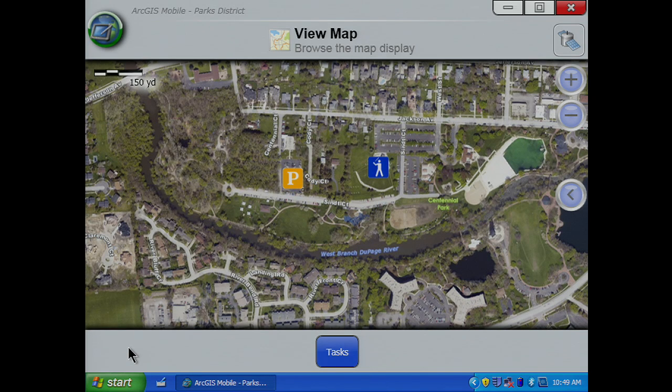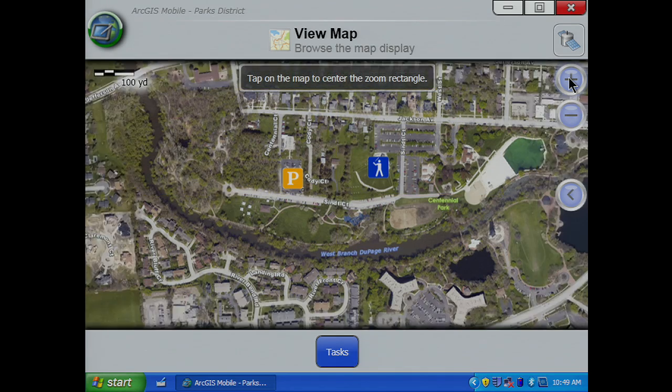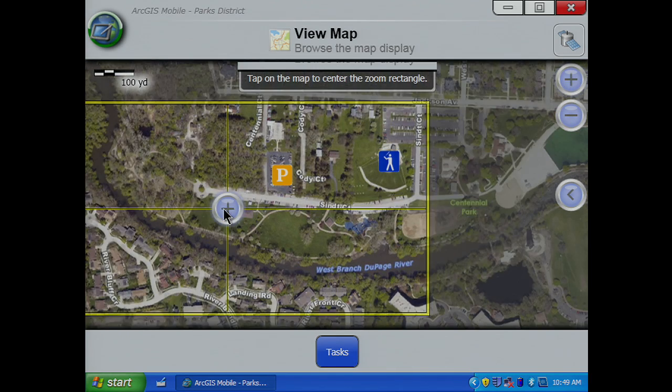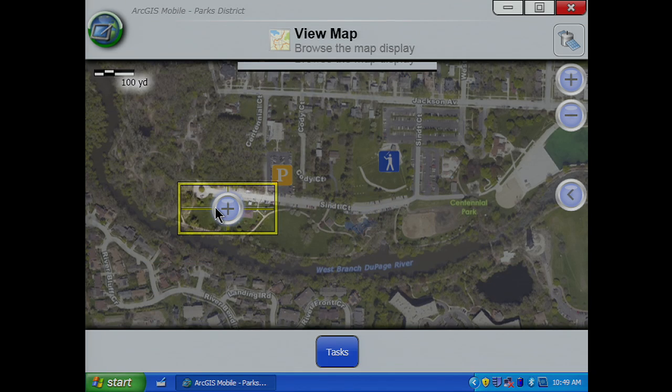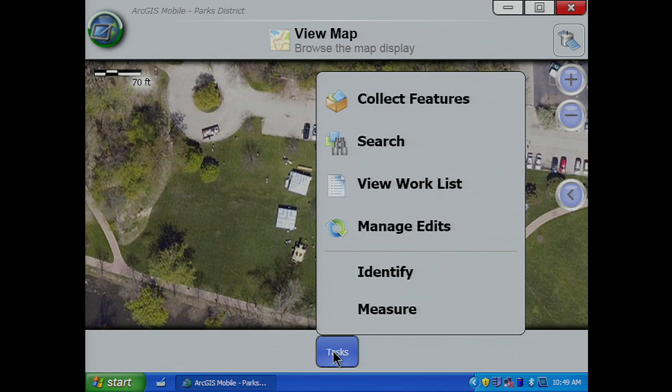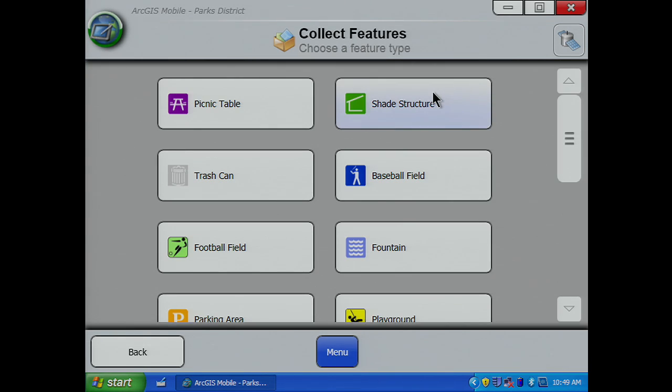Notice the map looks identical to what Pat configured on the desktop. I'll zoom in to the area where I'm working. And the application walks me through the process of collecting parks data. Notice these are the same symbols — it's the same map template coming from what Pat configured on the desktop.